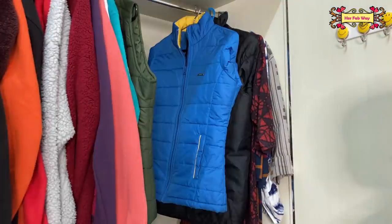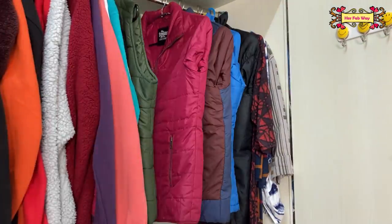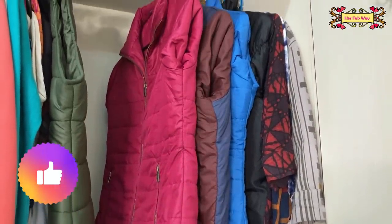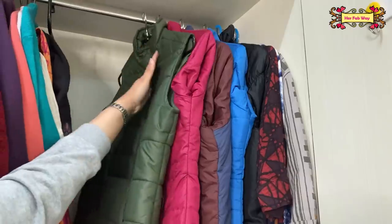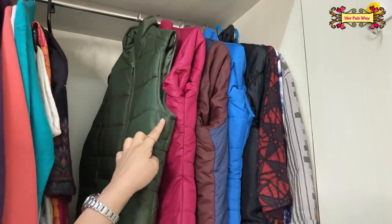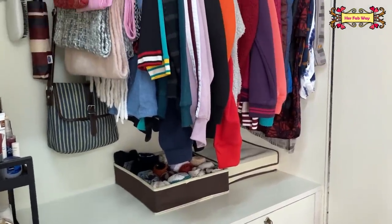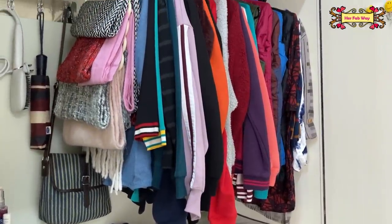And there you go — just like this, fold the jacket. You can follow this tip for your family members' jackets in your wardrobe too, and even they will be happy.